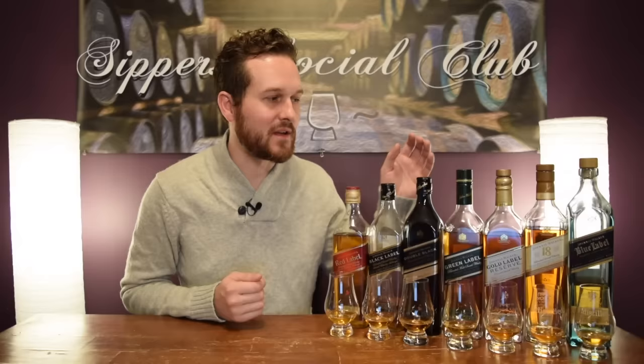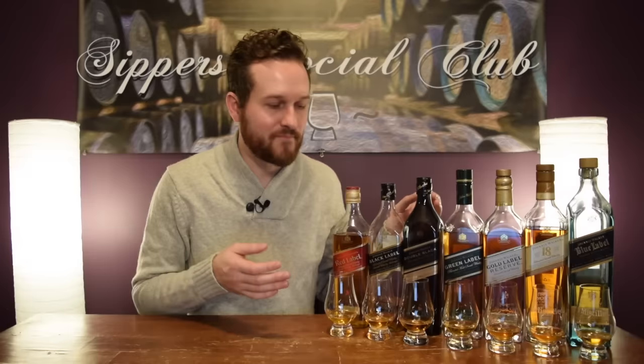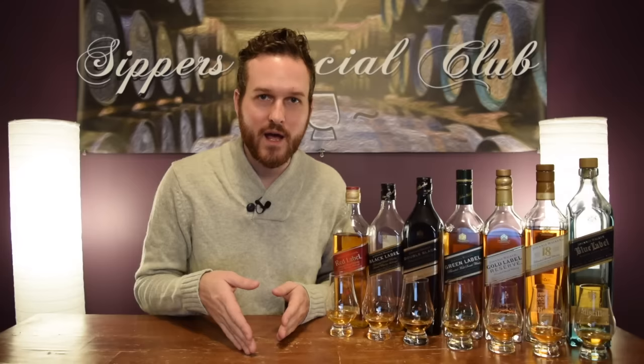Just a few things about this whiskey before I get started. It's all bottled at 40% ABV except for the green label which is bottled at 43%. I'm not getting into color because all of these have been artificially colored — they all kind of look the same anyway. For value, I'm going to give you the price here in Ontario at the LCBO and at Total Wine in the United States, just to keep a flat-line price, since prices vary around the world.